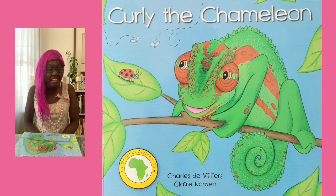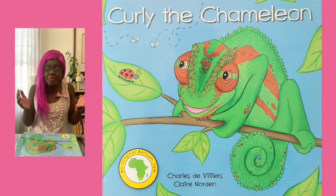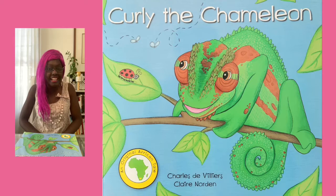But oh, there's more danger lurking in the skies above. I wonder what that could be? Well, let's find out as we finish this awesome story together. Part 2 of Curly the Chameleon by Charles de Villiers and Claire Norton.